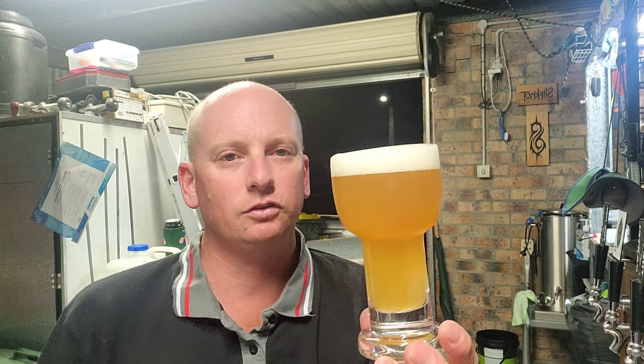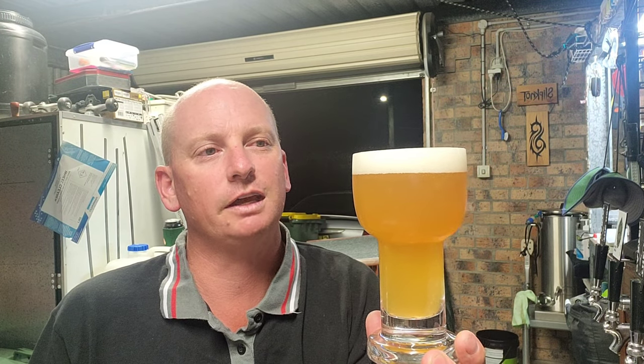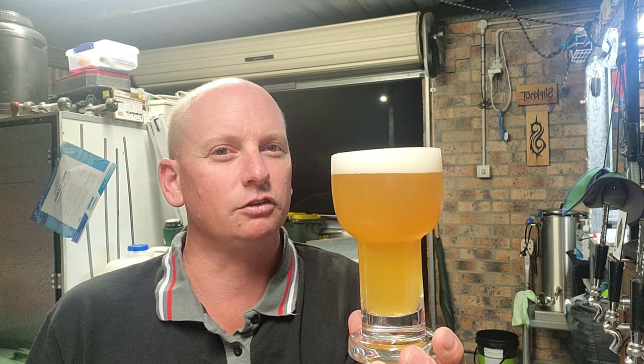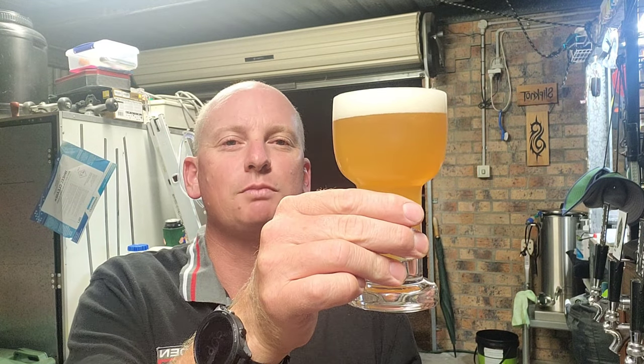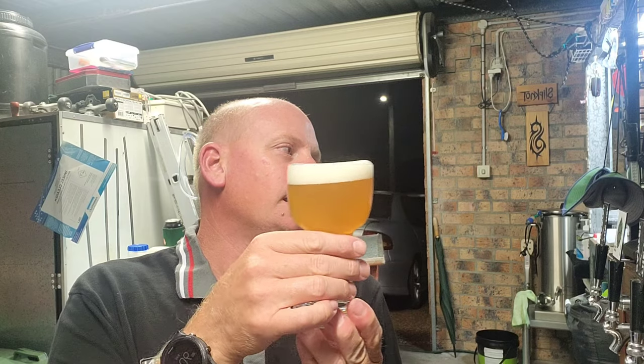We've just reached over 150 videos here on YouTube — a bit of a milestone for Hop Cartel. Over 150 videos and counting; this would make around 150 to 153. So why not smash it out with a bit of a birthday cake beer as a celebration?